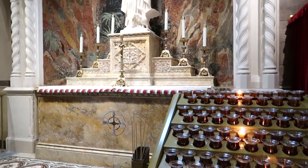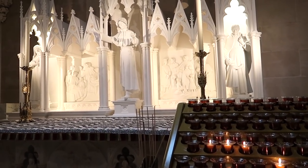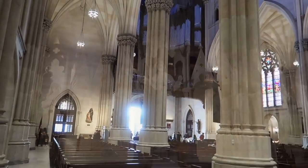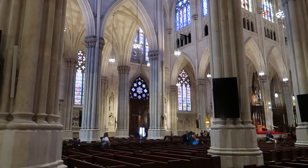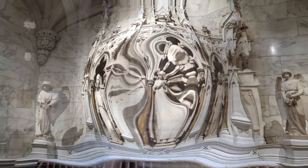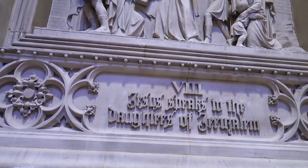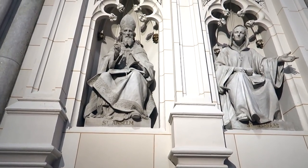This is a candle offering to St. John the Evangelist. This is St. Elizabeth Ann Seton. This is St. Rose of Lima. As you walk along the walls of the cathedral, they're aligned with carvings of the Stations of the Cross. Jesus speaks to the daughters of Jerusalem. We've got some carvings of St. Bernard and St. Ansel.